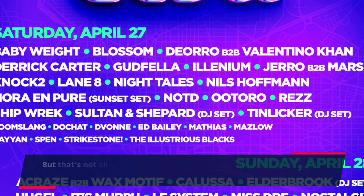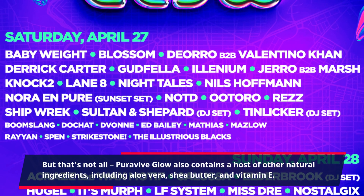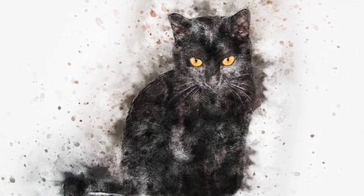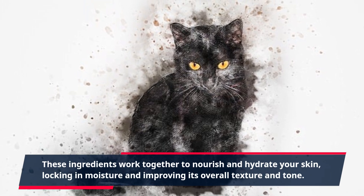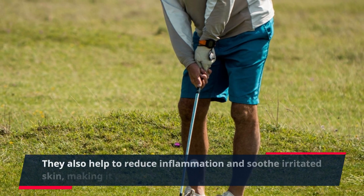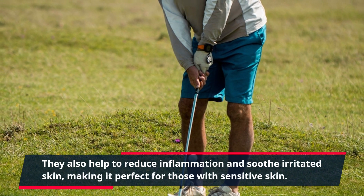But that's not all. PuraVive Glow also contains a host of other natural ingredients, including aloe vera, shea butter, and vitamin E. These ingredients work together to nourish and hydrate your skin, locking in moisture and improving its overall texture and tone. They also help to reduce inflammation and soothe irritated skin, making it perfect for those with sensitive skin.